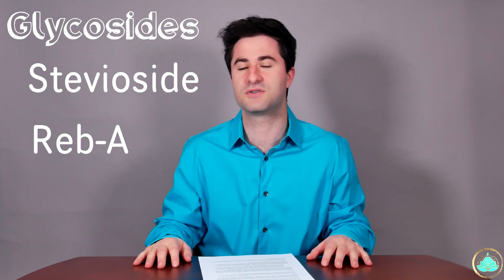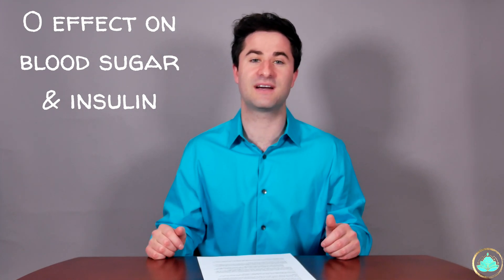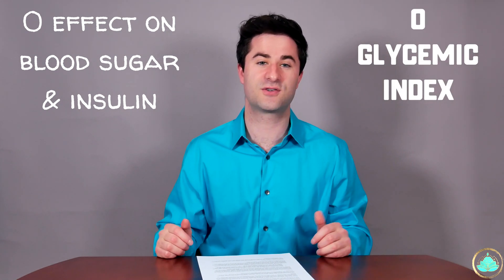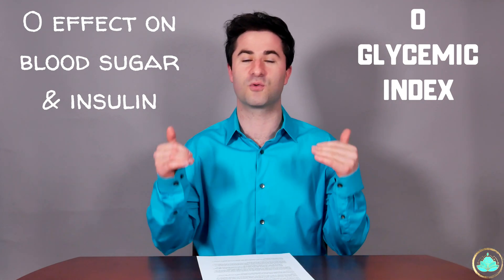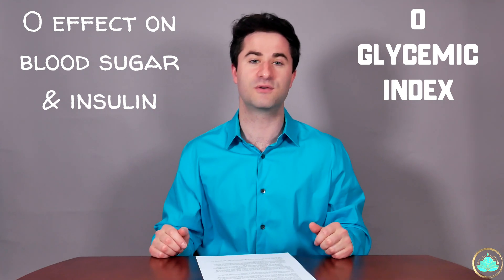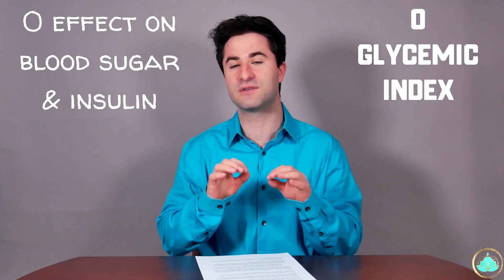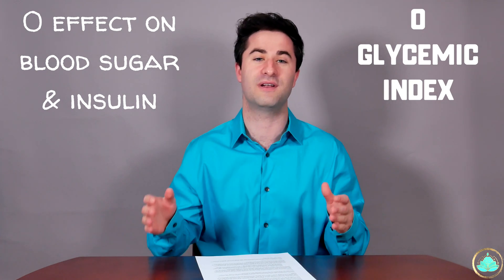A very common misconception about sweeteners, whether artificial or naturally derived, is that they hijack and trick your body into thinking it's actually receiving real sugar or glucose, which subsequently causes a rise in insulin levels and hijacks the metabolic system. This is a misconception I want to debunk, because that's simply not the case. Stevia doesn't affect overall blood glucose levels or blood insulin levels. The reason is because it scores a zero on the glycemic index — a tool that grades foods based on how much they raise your blood glucose levels. Anything over 70 significantly raises blood glucose, while anything less than 50 doesn't have much impact at all.